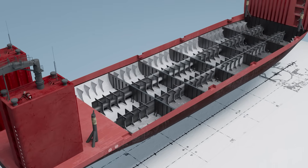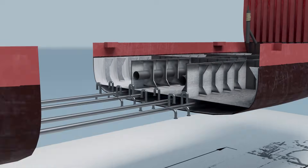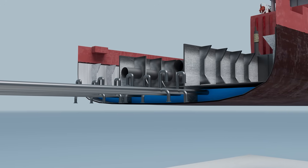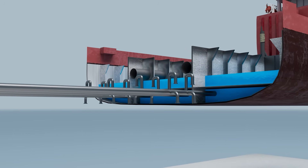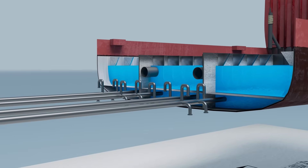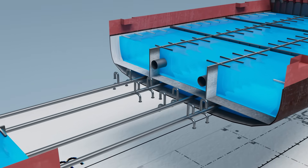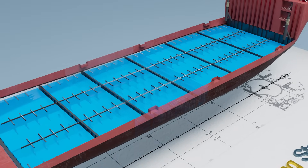Inside the hull, the space is divided into multiple ballast tanks. When sea water is pumped into these tanks, the ship becomes heavier and slowly submerges below the waterline. The ballasting process can take many hours, often carried out overnight, so that by early morning the float-on operation can begin in daylight when visibility is best.